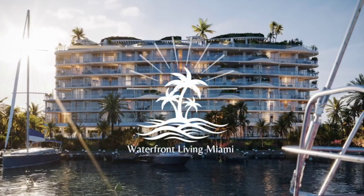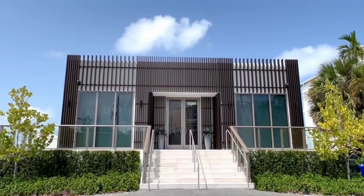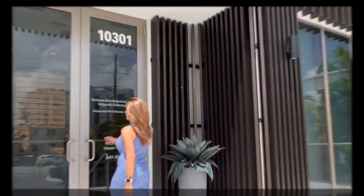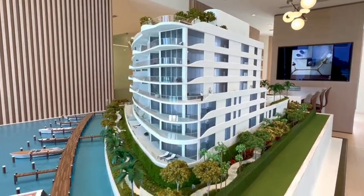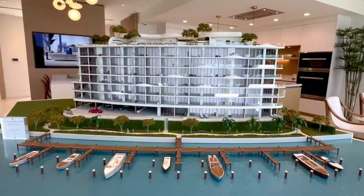Let's go ahead and take a look at the site. Welcome to Waterfront Living Miami. I'm Sandra Centeno, Real Estate Advisor with Avanti Way Realty. Bay Harbor Islands is one of Miami's hidden gems when it comes to waterfront real estate.